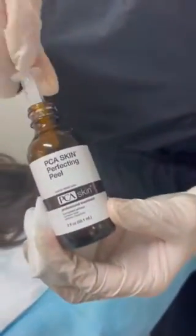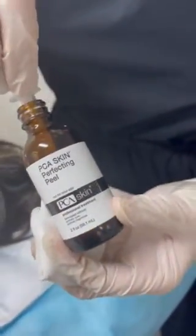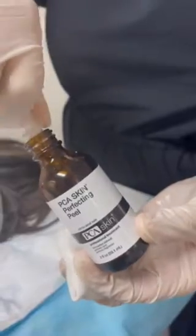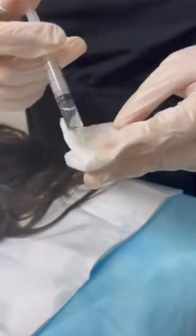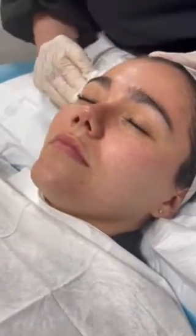We're going to use the PCA Mandelic Peel. We normally do about three layers of this peel. It has mandelic and lactic in it. We just pre-soak the gauze, and then I'll get Anes to close her eyes, and then we will swipe each area.